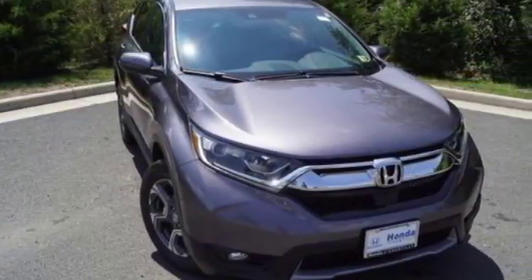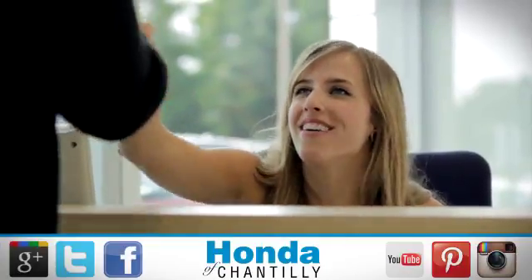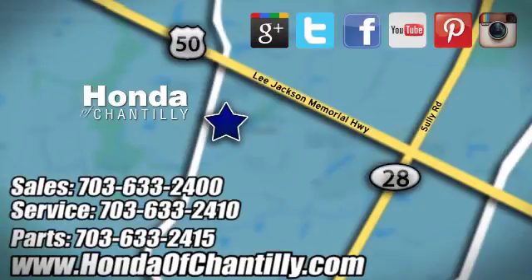Find adventure. Take this CR-V for a test drive today at Honda of Chantilly. We're conveniently located just south of Dulles Airport at 4175 Stonecroft Boulevard in Chantilly.